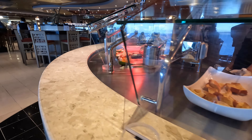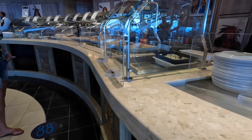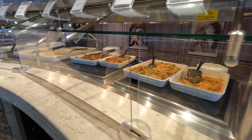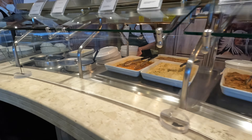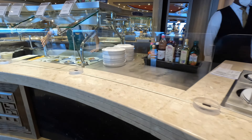Heading aft on deck 14 are the buffets — the Calame and the Manitou buffet. There is plenty of seating here and a wide variety of offerings. The pizza was especially good.